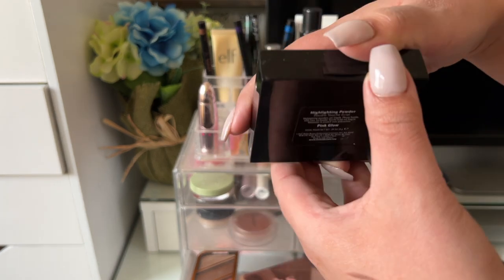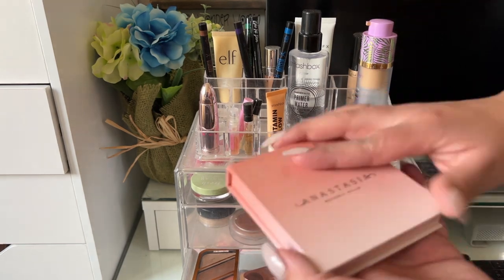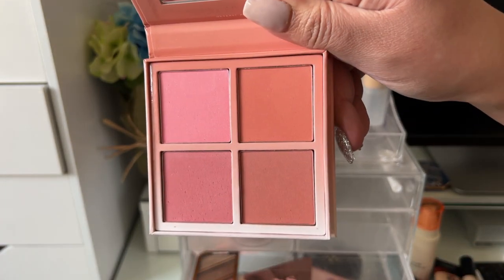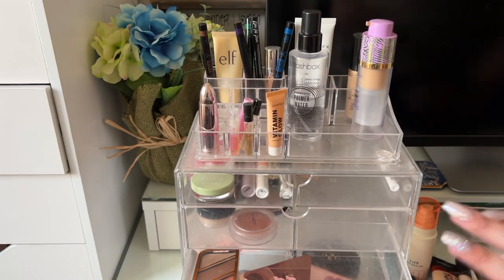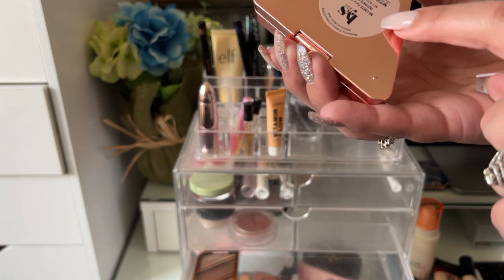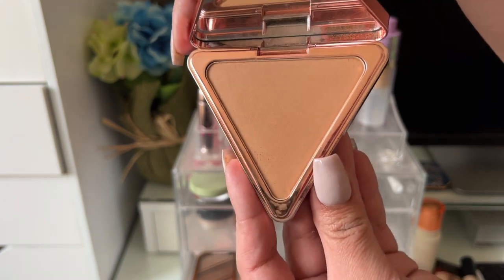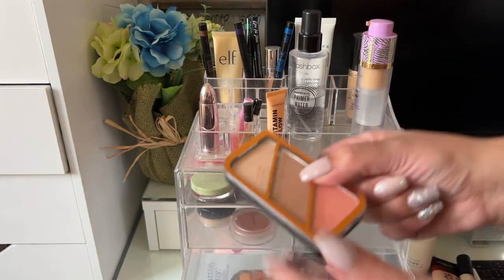For highlight I used the Bobbi Brown Highlighting Powder in Pink Glow — very beautiful and really pretty on the skin. For blush I had the Anastasia blush kit in Radian — it's no longer available but really nice, I mostly reach for it in fall. The LYS Beauty bronzer in the shade Motivate worked really well for me — not muddy, not overly pigmented, really nice.